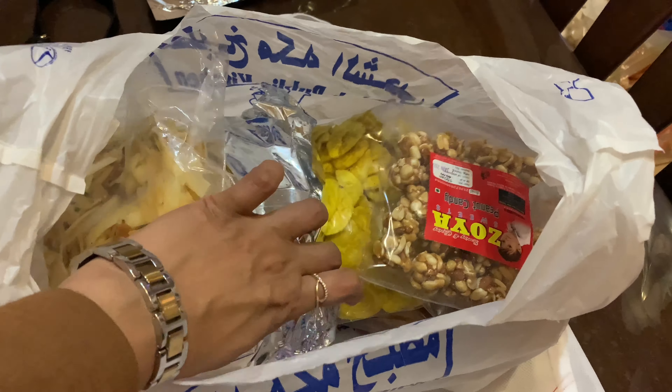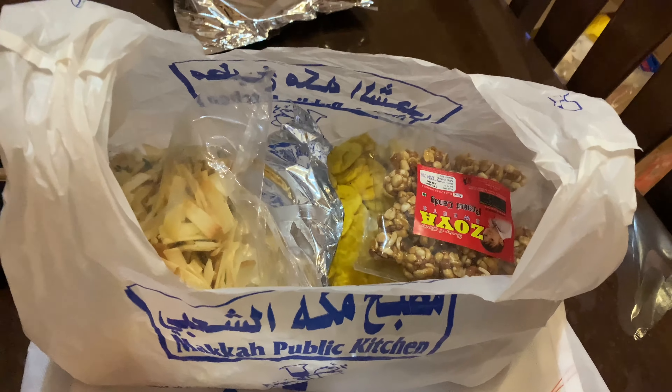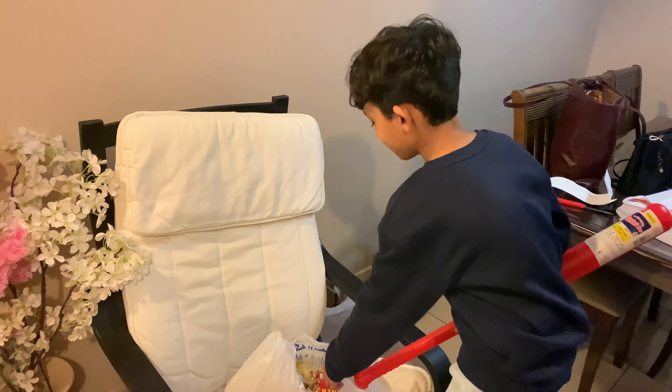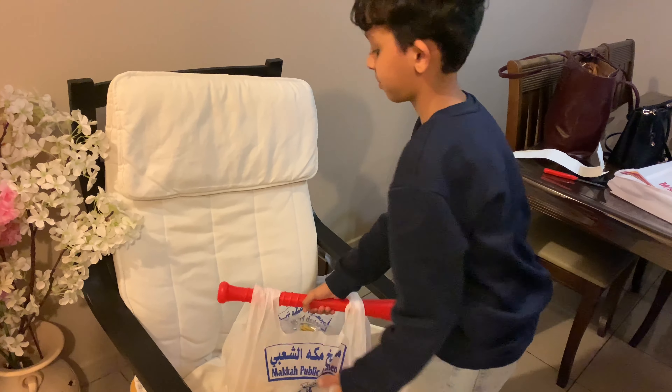I am going to go to the room. I am going to go to school.